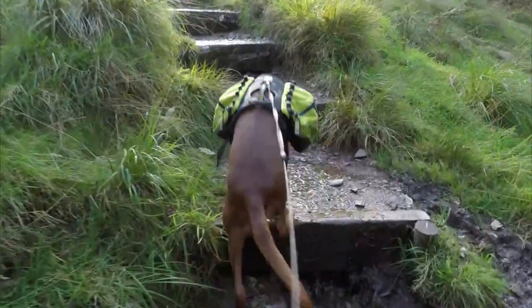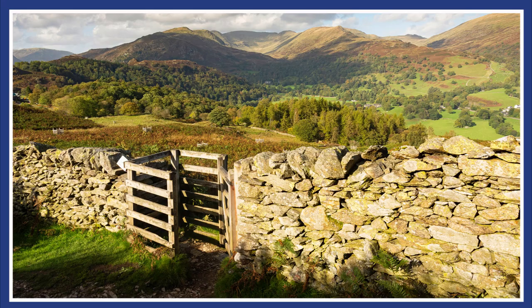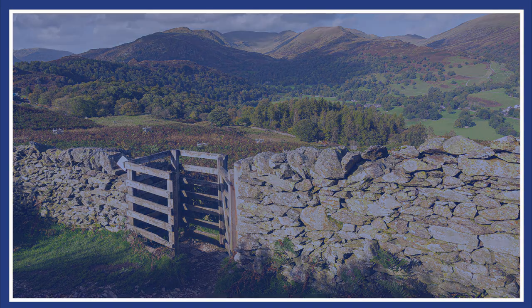As you ascend you'll be rewarded with some fine views of the Fairfield horseshoe over to your north, and that's a route that I'll be covering in another film.